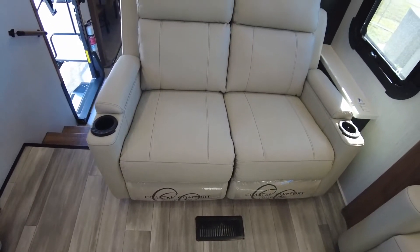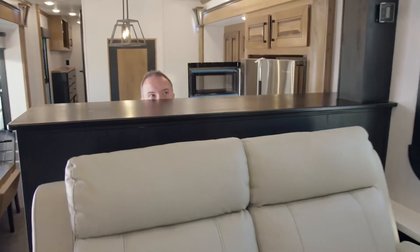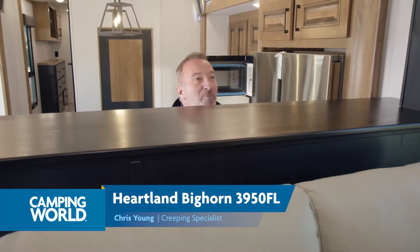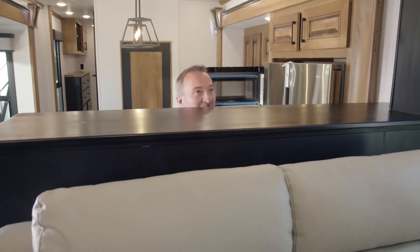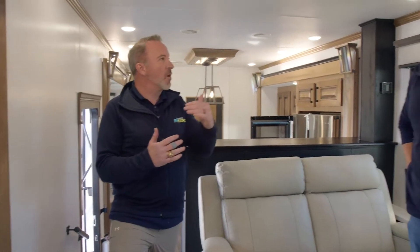The theater seats are really the best seat in the house — you can sit here and watch TV, they're super comfortable. [Second presenter joins] He heard the mention of the black and tan interior and came running. Heartland really wanted to mix luxury, form, and function with affordability, and that's kind of where they hit the sweet spot — with the Bighorn you get a luxury fifth wheel without that luxury price tag.